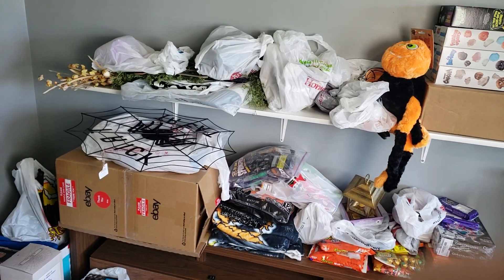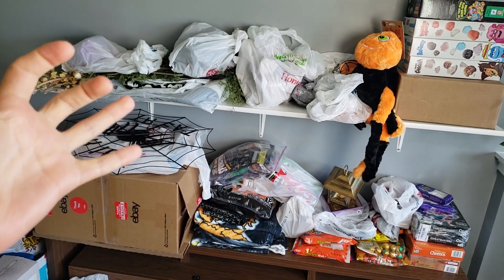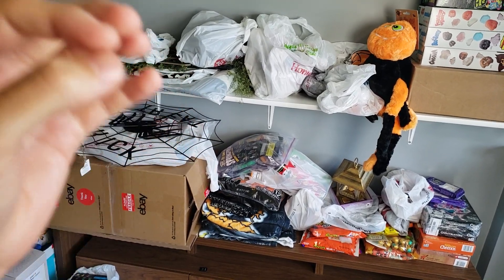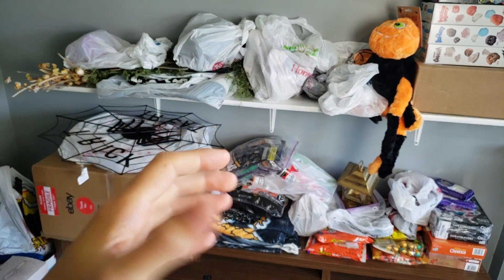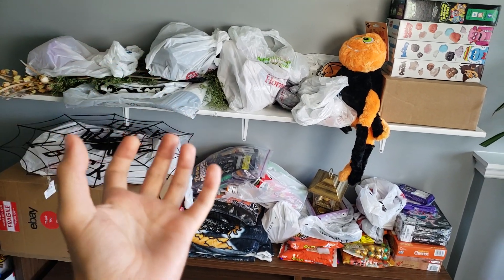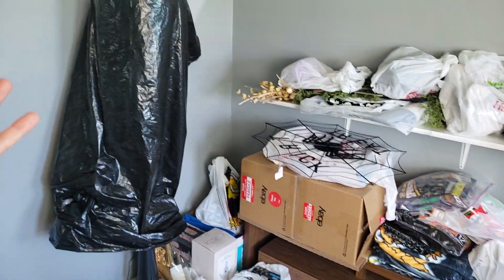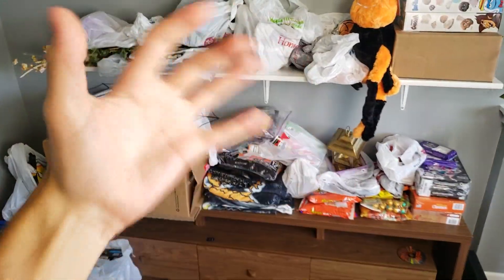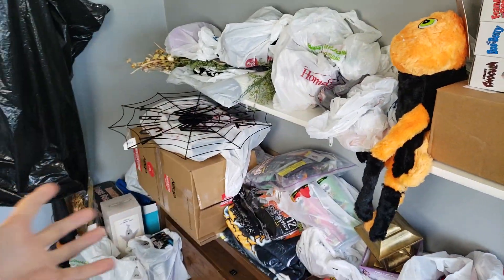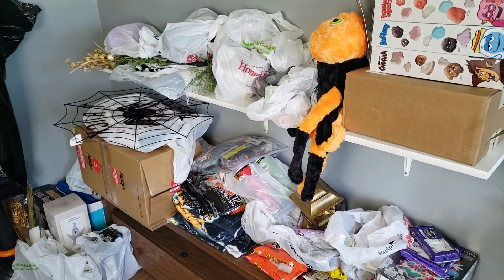Got a little bit of a random video for you guys here today. I'm just going to directly upload this to YouTube. I know I've not uploaded much on this channel, but it's because I've been very, very busy preparing for Halloween for many months now. However, I thought it might be fun to do a really quick little mini vlog showing you guys my collection of Halloween goods that are new for this year. We're not gonna go over all of it in detail, but I just thought it might be a little fun to show you this weird stash of spookiness that I've been collecting so far.